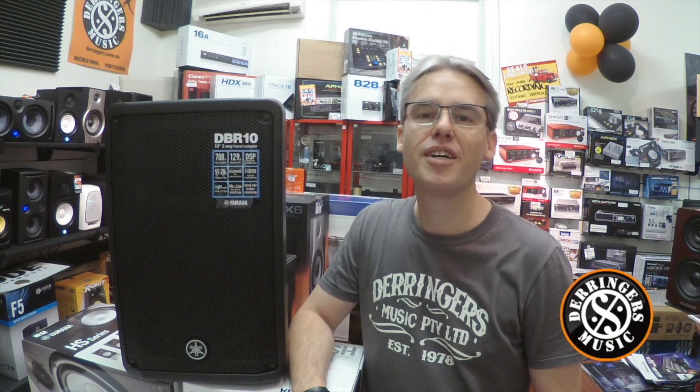Come on into Derringers and talk to the team about the range of Yamaha speakers on offer. Alternatively you can check out our links online and don't forget to check out our street prices on offer. Go to derringers.com.au for more information.